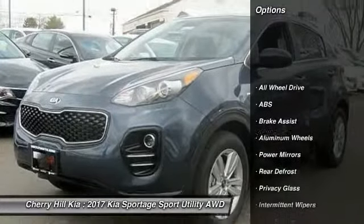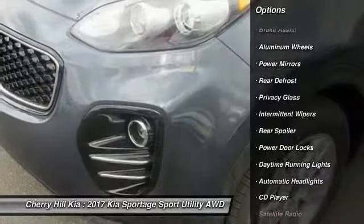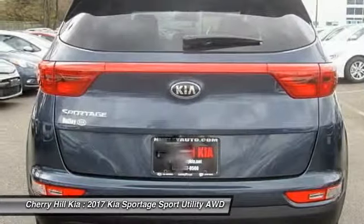Stability control, traction control, steering wheel audio controls, keyless entry, anti-lock braking system, back-up camera, all-wheel drive, Bluetooth, cruise control, aluminum wheels.